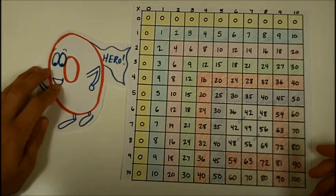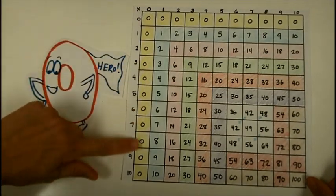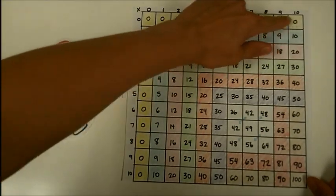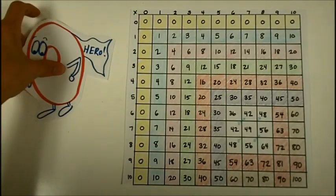You might have heard in second grade or third grade that zero is always the hero. Any number times zero is going to be zero. Each of those facts that you know because zero is always the hero is marked off in yellow.